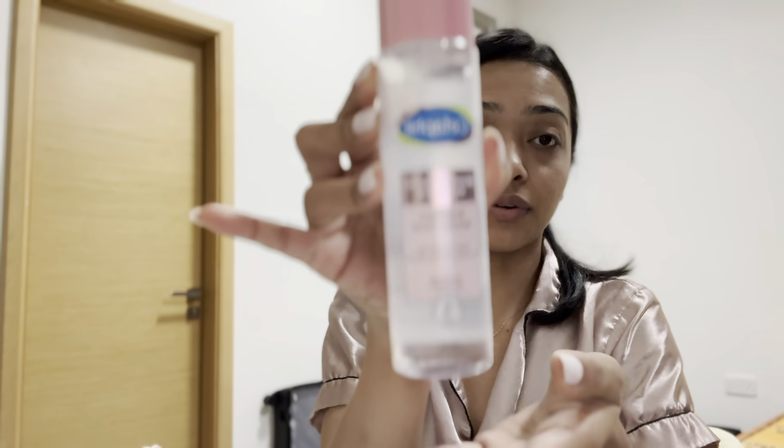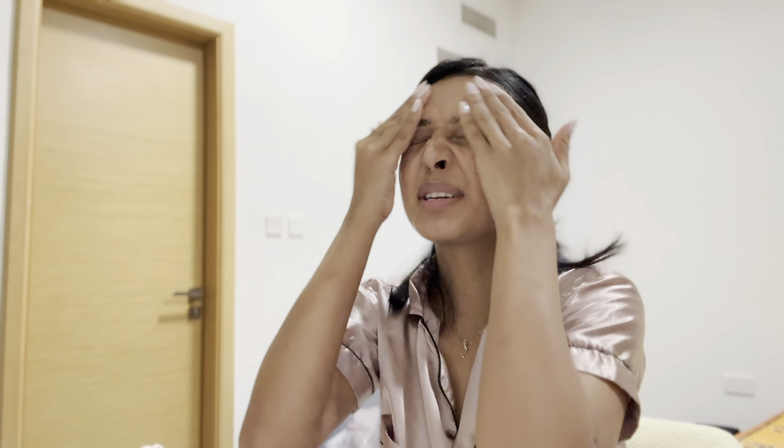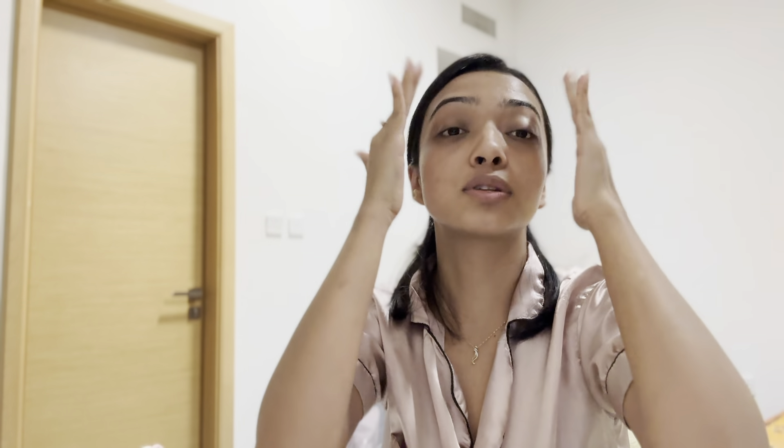I already washed my face with my face wash, which I use from Cetaphil. After drying, I use this toner from Cetaphil. I don't want to rub with cotton — I always use my hand to apply toner on my face, because if I use cotton it feels too dry for me.